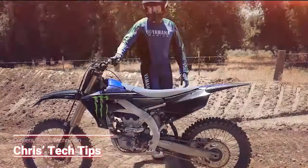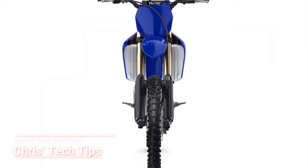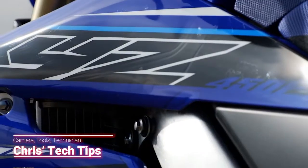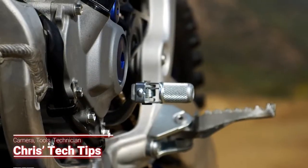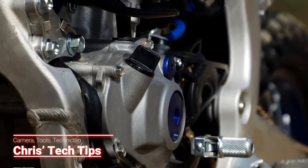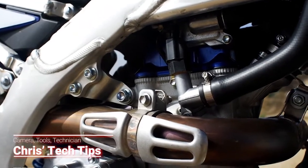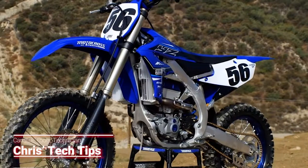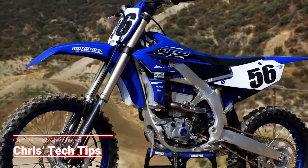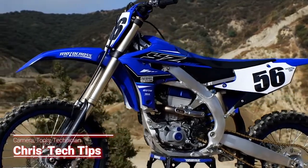If the Yamaha YZ450F has any weak spots, one of them would be how wide the bike feels. Also the brakes aren't the strongest out there and the bike might be a little on the heavy side. But Yamaha has a reputation of building bulletproof motors, and Yamaha has told us before that they are not willing to sacrifice reliability just to have the lightest bike on the track. The 2021 YZ is exceptionally well balanced — it doesn't feel that heavy on the track and the motor is exceptional with a quick snappy throttle response and loads of power.